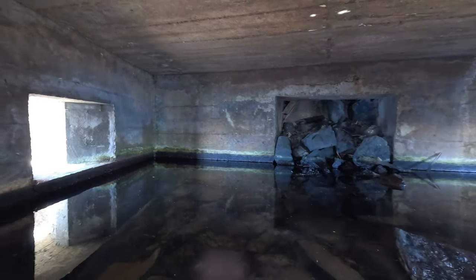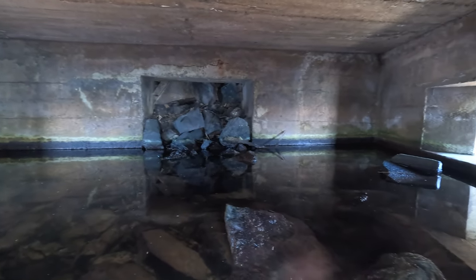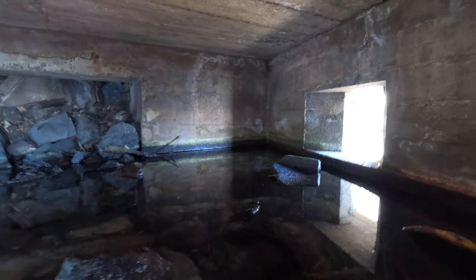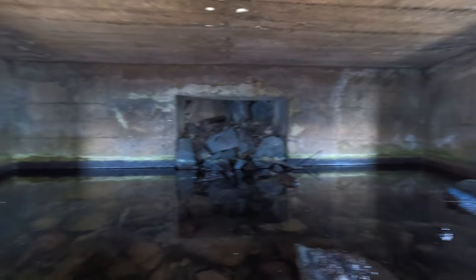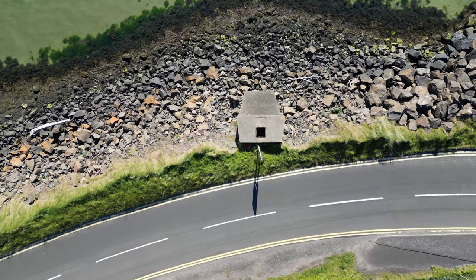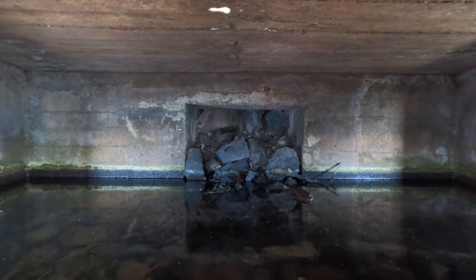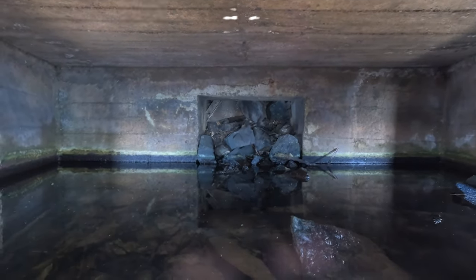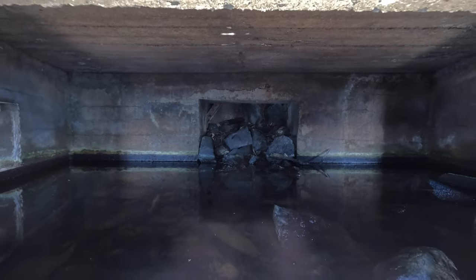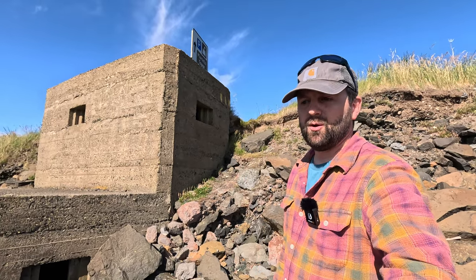Taking a peek into the lowest level of this pillbox, we can see that it is absolutely filled with water. Looking through the central front loophole we can see there is one loophole looking towards the beaches and one looking towards McGilligan Point. The wall behind would have been the entrance to the upper story, with a stairway or ladders leading all the way down to this bottom level, which is unfortunately filled with rubble, filled with water, and totally inaccessible.